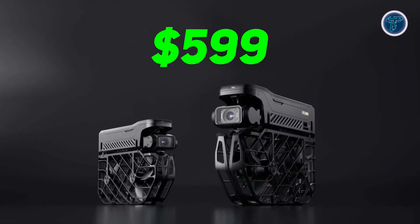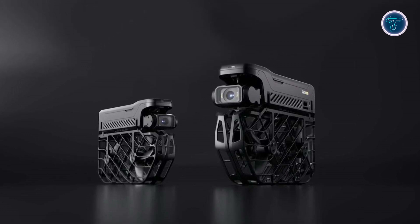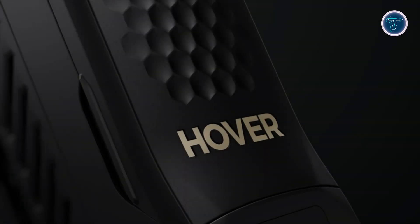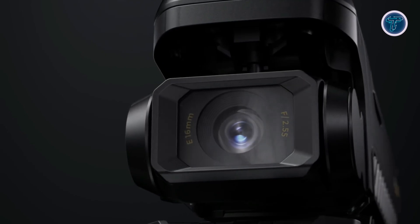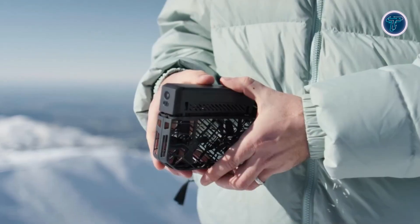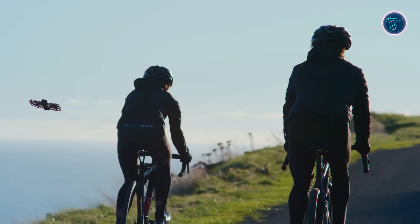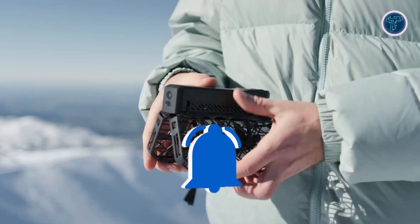Priced at $599, the Hover Air Pro Max offers a compelling combination of advanced technology, durability, and versatility. Its innovative features and user-friendly design make it a standout choice for capturing stunning aerial footage. The Pro Max is a groundbreaking tool in aerial cinematography, setting new standards with its 8K imaging capabilities, advanced stabilization, and versatile flight modes. Whether you're a professional filmmaker or an adventure enthusiast, the Hover Air Pro Max provides the tools you need to capture your world in extraordinary detail.